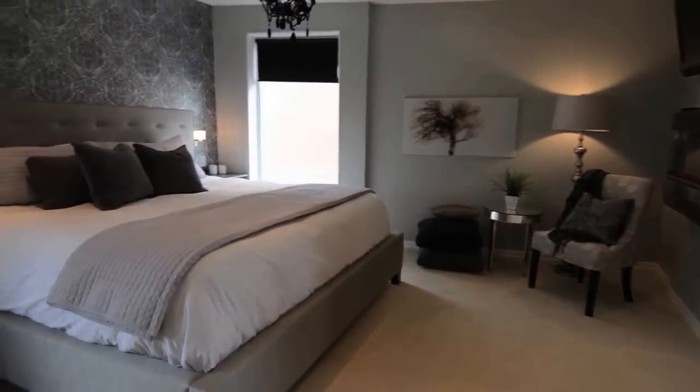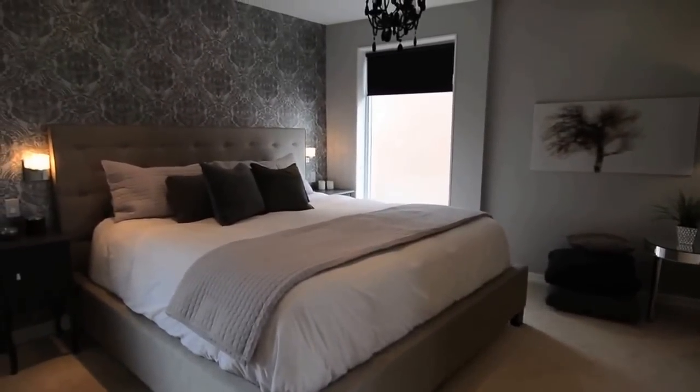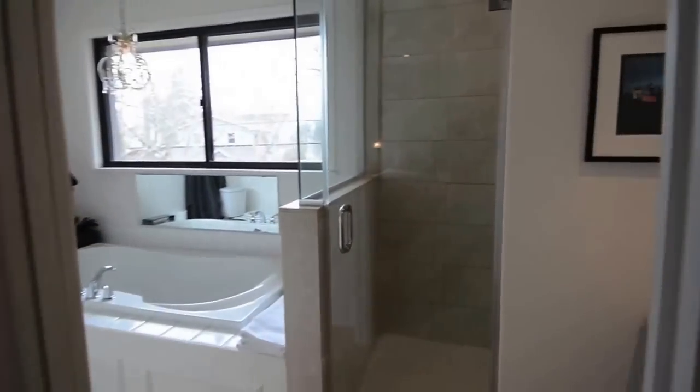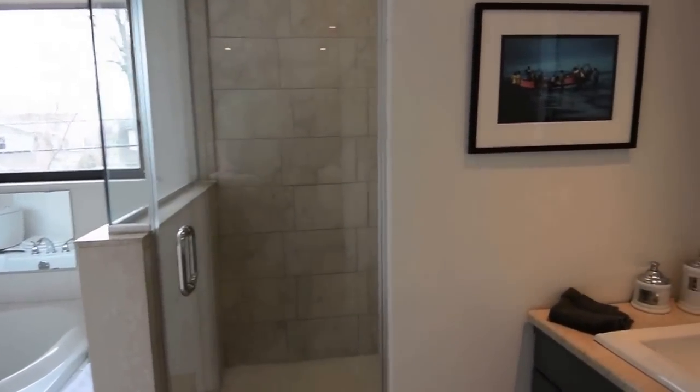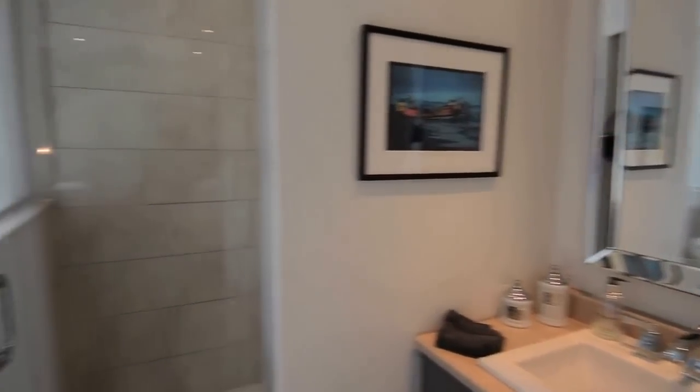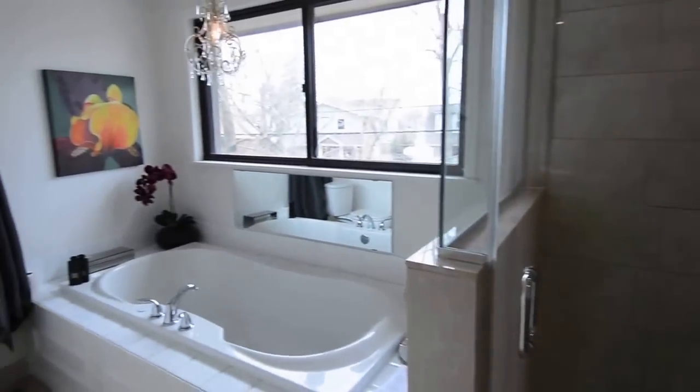The master bedroom is also carpeted, with an electric fireplace for cozy warmth. The four-piece ensuite is complete with a separate glass shower area, heated floors, and a deep soaker tub.